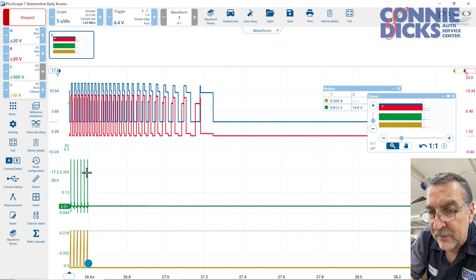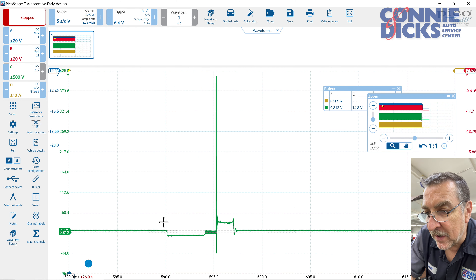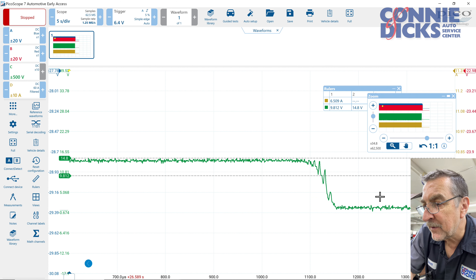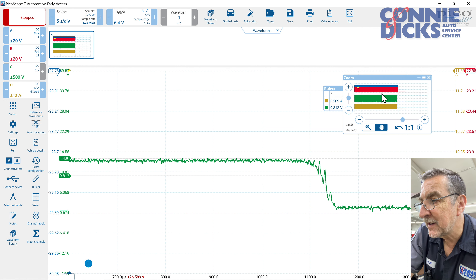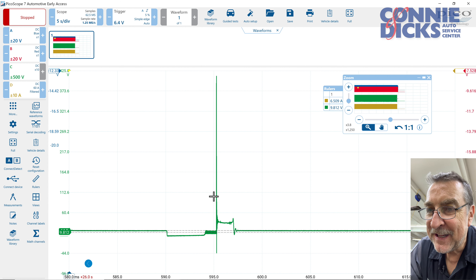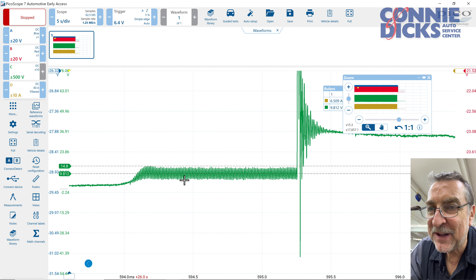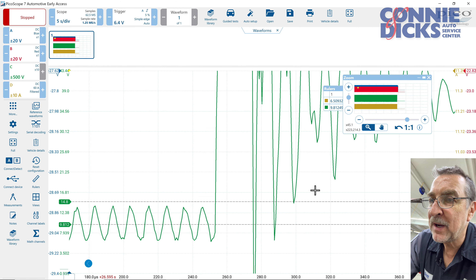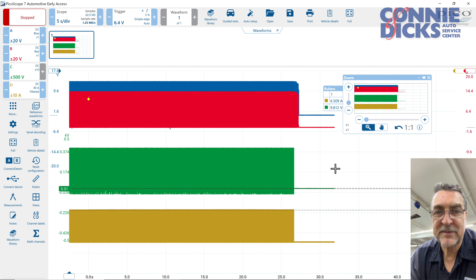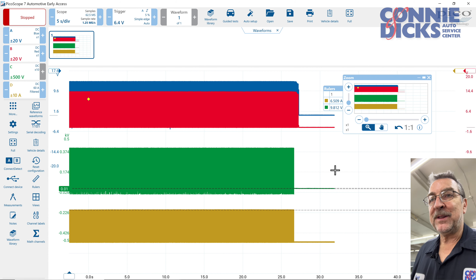Let's take a quick look right at the very end here at this last firing event and see what that distributor switch looks like. Kind of ugly — not really clean. And then let's look at our current limiting — you can see there's a lot going on there. The control circuit for current limiting is just a little bizarre. The switch off looks pretty clean though. I'll unplug here and we'll reconvene with the other module.